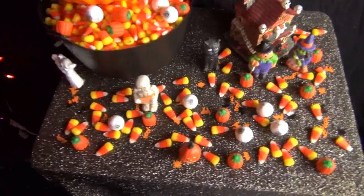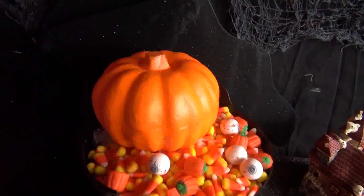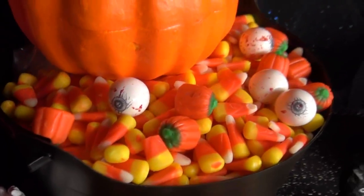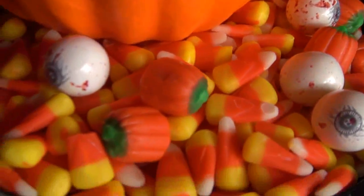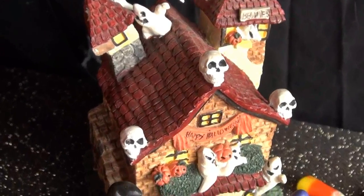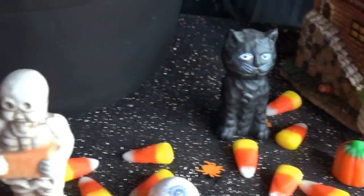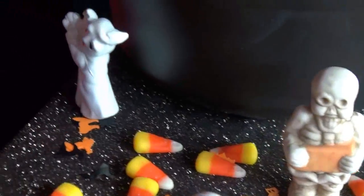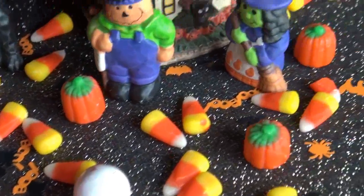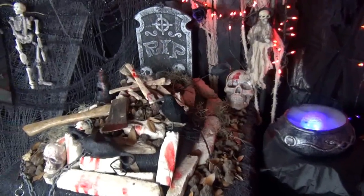I set up this little table just for decoration to look super cute. It has one of the little foam pumpkins on it, some fake candy corn — really cute pumpkin candy corns — and this is like a little house with skulls on it that says 'Happy Halloween.' I got these in a set at the Goodwill for only 99 cents — I thought it was such a great deal. And of course I have some more candy corns and eyeballs at the bottom.